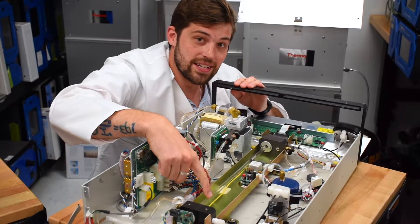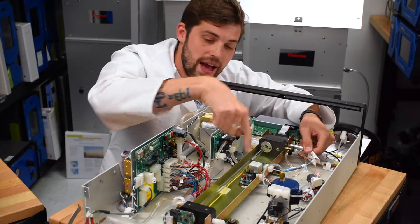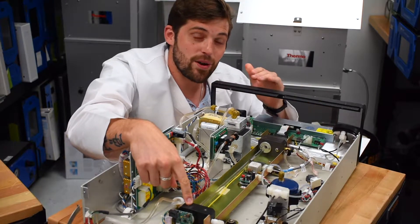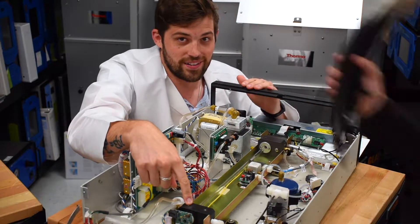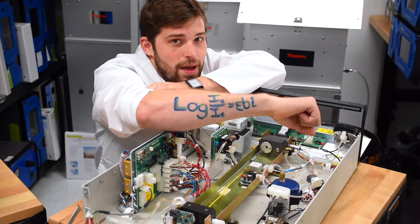Air from the outside comes into this tube. This UV lamp shines light back down the tube to the detector, where it calculates the amount of ozone using an equation called Beer's Law. Not that Beer's Law. That Beer's Law.